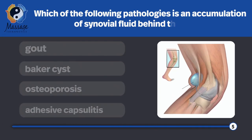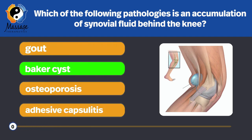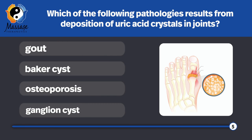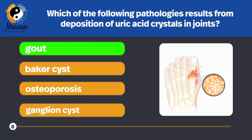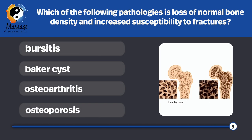Which of the following pathologies is an accumulation of synovial fluid behind the knee? Baker cyst. Which of the following pathologies results from deposits of uric acid crystals in joints? Gout — uric acid is a waste product normally excreted by the kidneys. Which of the following pathologies is characterized by inflammation of the joint capsule and progressive joint damage leading to loss of articular cartilage? Osteoarthritis. Which of the following pathologies is loss of normal bone density and increased susceptibility to fractures? Osteoporosis — your bone becomes very porous.